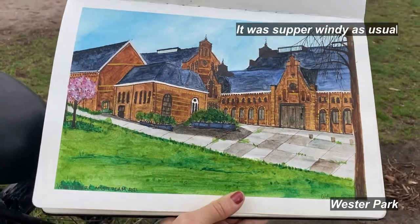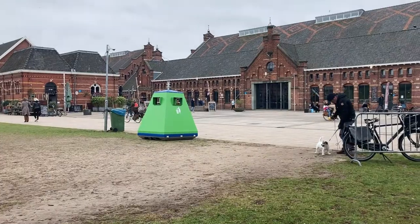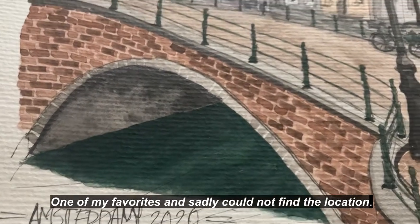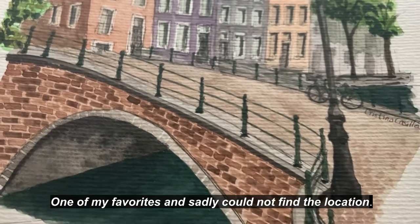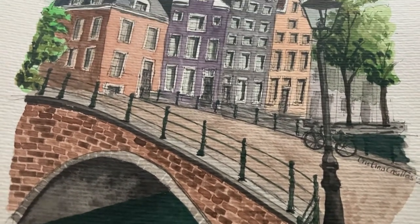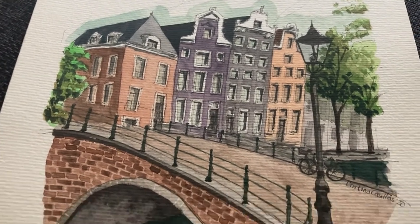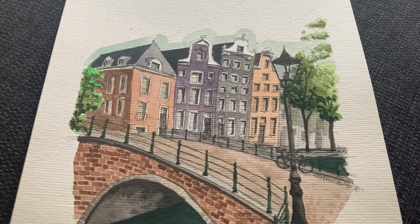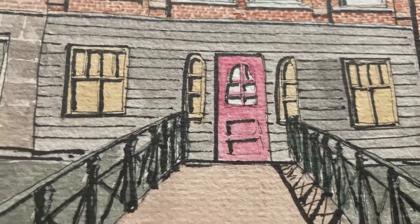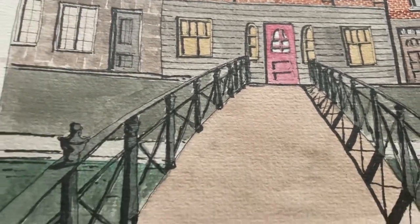I hope you enjoyed this short tour of Amsterdam through my watercolor paintings. All the paintings I showed you are available in my online shop and I will leave you the link in the description. If you liked the video, please give it a thumbs up and subscribe to my channel to stay tuned for my next videos. See you in the next one, and thank you for watching!